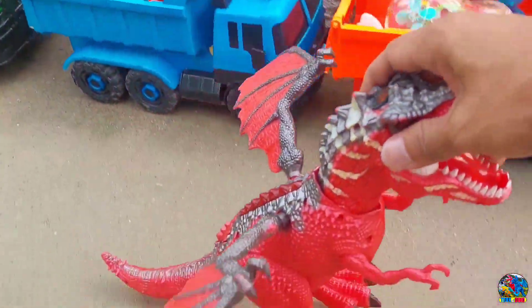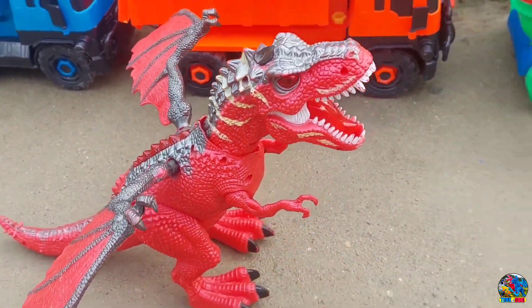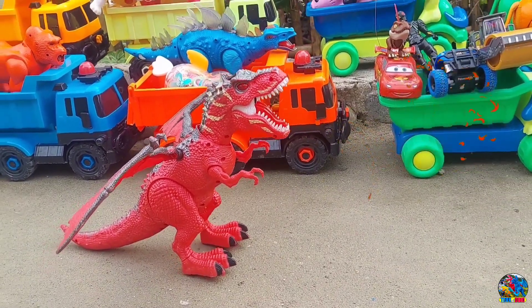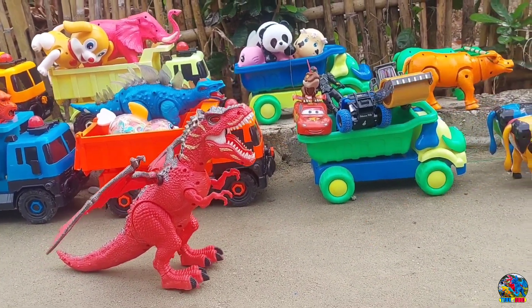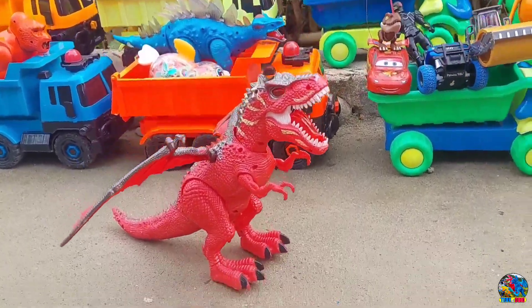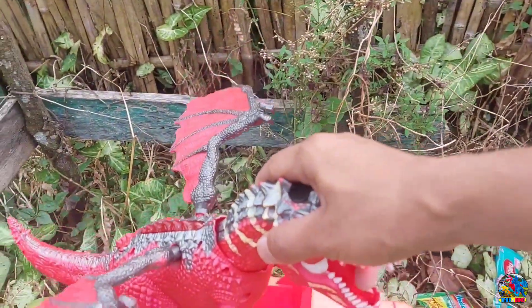Kita lanjut lagi. Lihat, di sini si dinosaurus predator — ini T-Rex, teman-teman. T-Rex atau Tyrannosaurus Rex. Ternyata Tyrannosaurus Rex-nya juga bisa nyemburin api, teman-teman. Wah, keren, mantul-mantul. Itu bentuknya keren kan, teman-teman — warnanya merah. Yaudah, T-Rex-nya kita angkut ya, kita naikin di truk gandeng warna merah.